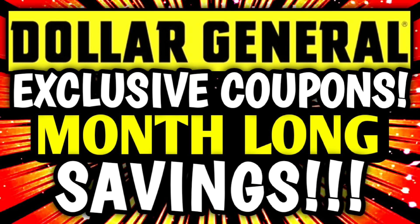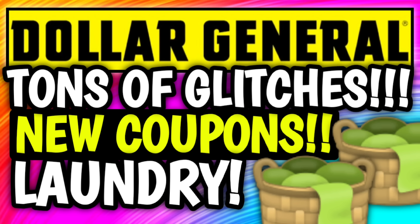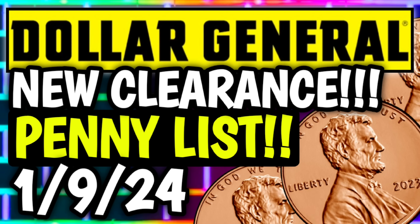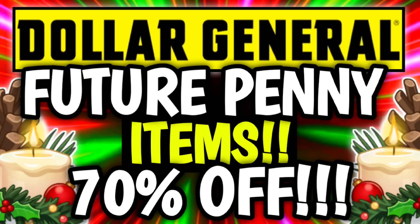First up, just a quick reminder that I have already uploaded several other DG videos that you might want to go check out. We've got new coupons, new glitches, run deals, rebates, new clearance markdowns, penny list info — the whole nine yards. So if you missed out on anything, make sure you go check it out. Everything's going to be linked for you in the pin comment down below.